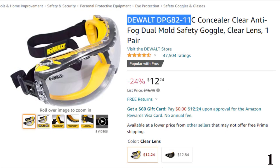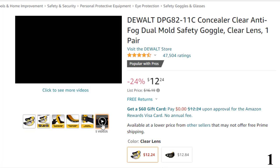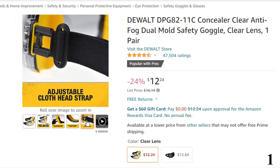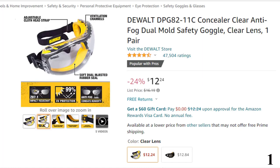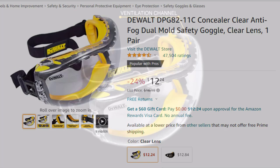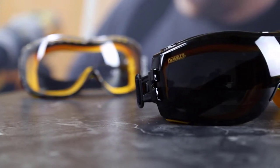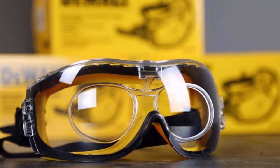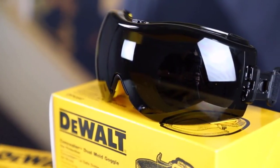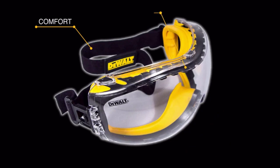Number 1: DEWALT DPG 82-11C Concealer Clear Anti-Fog — with 24% price off, now you can get it at around $12. Are you looking for a pair of safety glasses with anti-fog and UV protection? Then DEWALT anti-fog eyeglasses are the ones for you. Their anti-fog lens coating is durable, and the polycarbonate lenses provide impact resistance, giving you complete protection from mist and flying debris for a long time. They are designed with dual rubber conforms to keep hazardous particles from harming your eyes. These glasses come with built-in ventilation channels that offer seamless airflow and work as extra fog control. An additional cloth head strap lets you adjust the goggles for a snug fit. So this is the best option for you to buy.